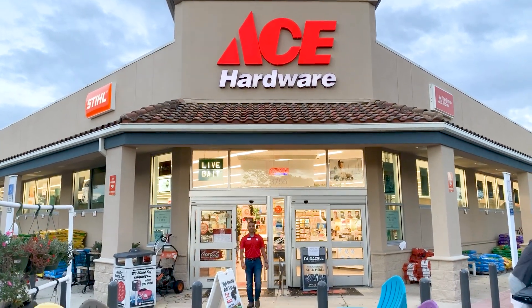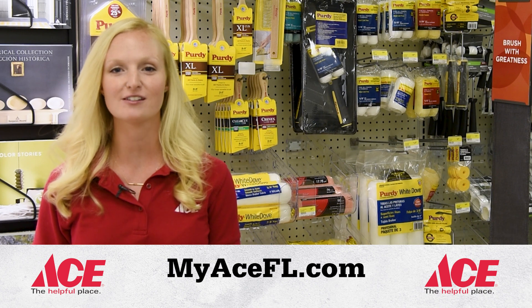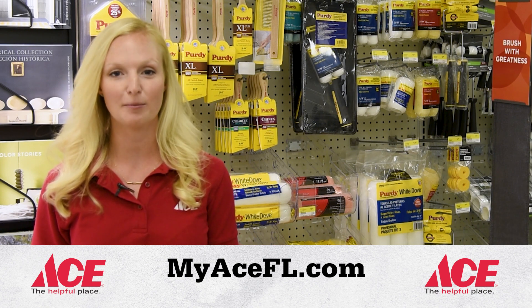Ace is the place with the helpful hardware folks. Your Ace Hardware Paint Studio has the brands you trust and the products you need. We match paint colors and have the right applicators,